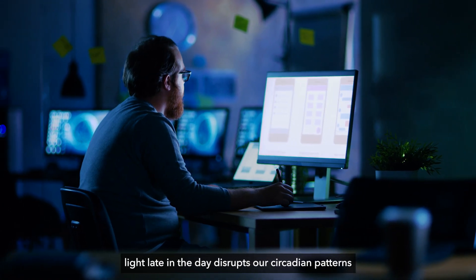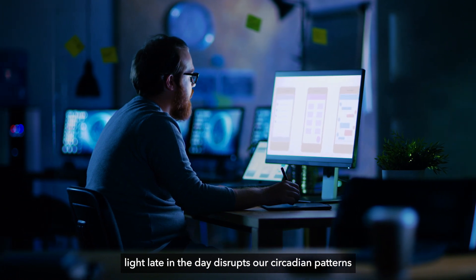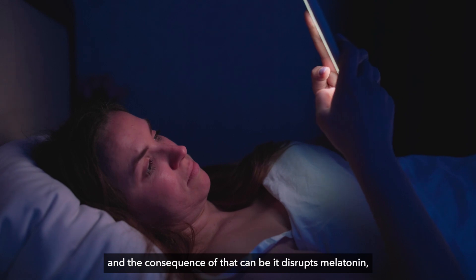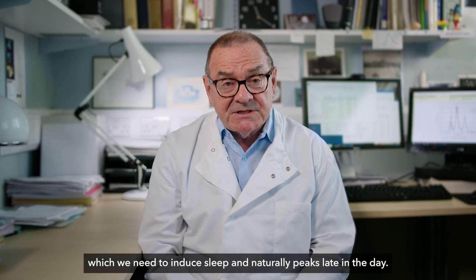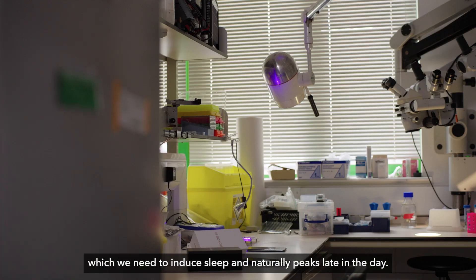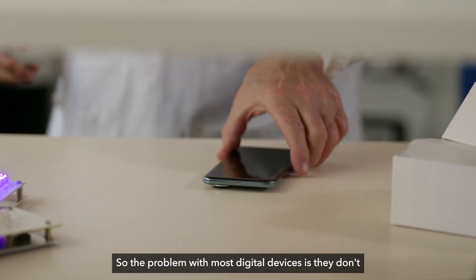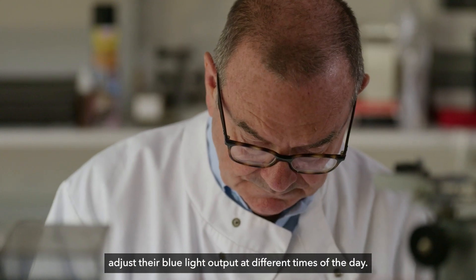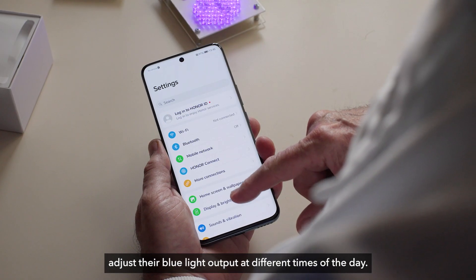Exposure to blue light late in the day disrupts our circadian patterns, and the consequence of that is it disrupts melatonin, which we need to induce sleep and which naturally peaks late in the day. So the problem with most digital devices is they don't adjust their blue light output at different times of the day.